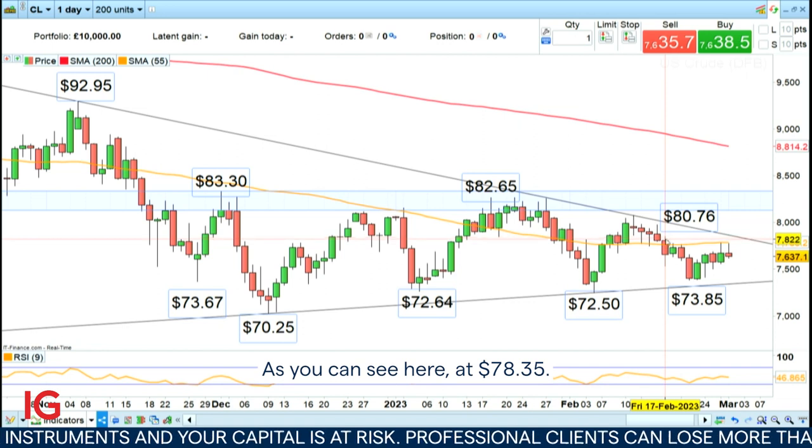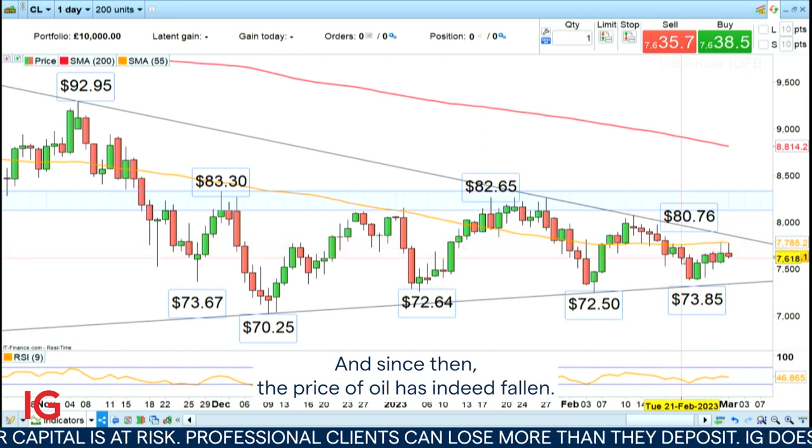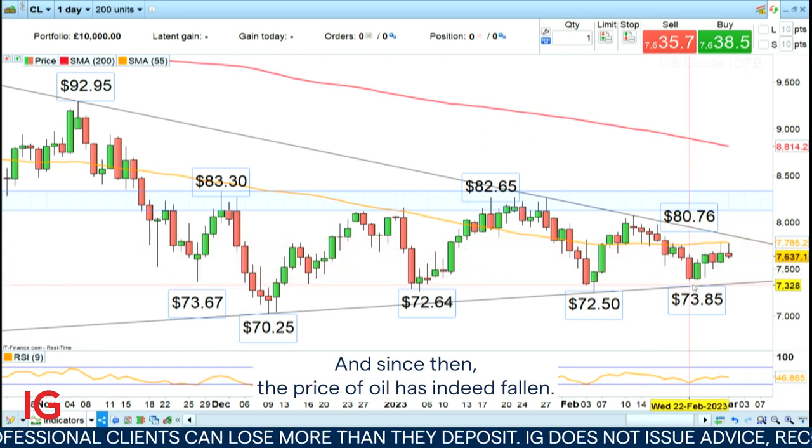Hello and welcome to this week's Trading the Trend. Two weeks ago we went short WTI on this daily chart at $78.35, and since then the price of oil has indeed fallen.